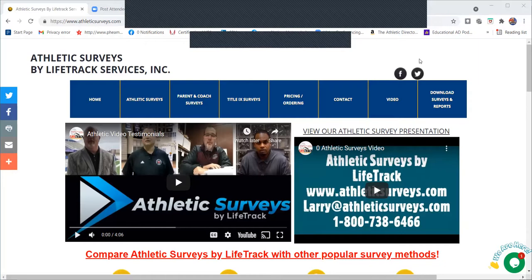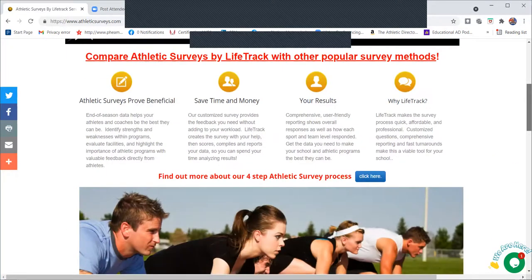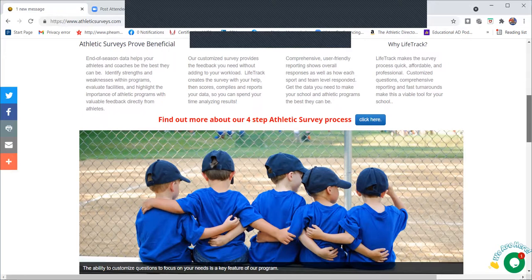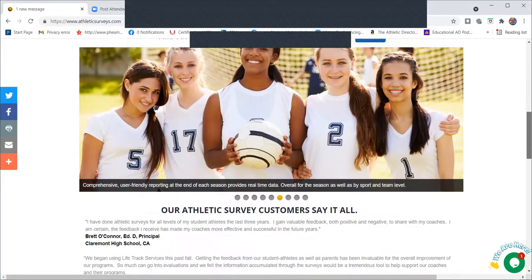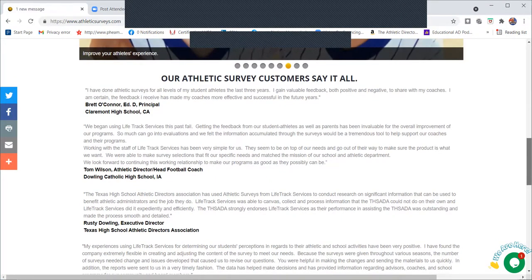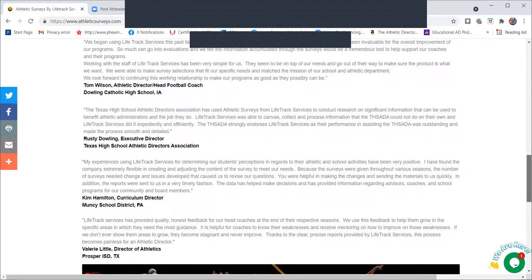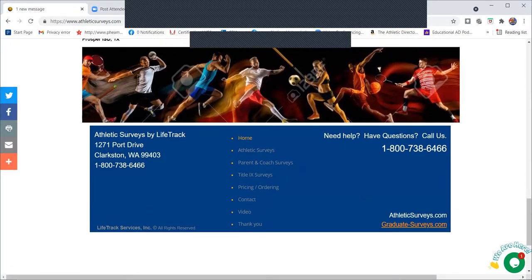We want to thank Athletic Surveys by Lifetrack for sponsoring the Athletic Directors Toolbox segment of our podcast. Athletic Surveys by Lifetrack are a quick, easy, and affordable way to collect comprehensive data that allows you to evaluate and improve your athletic program. They also give the 95% of players and parents who really love your program a voice. Go to AthleticSurveys.com or call 1-800-738-6466 or email info@athleticsurveys.com to get started.